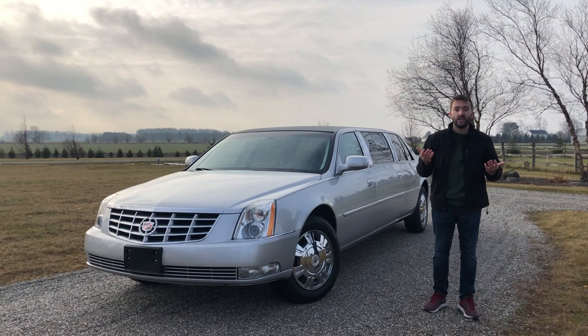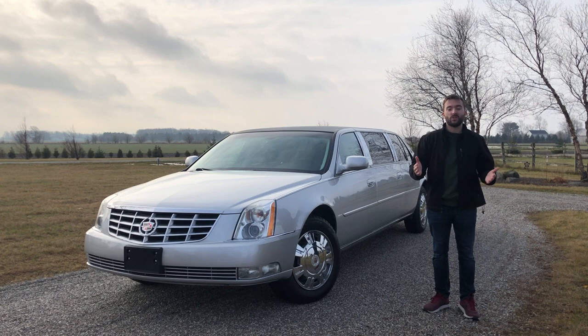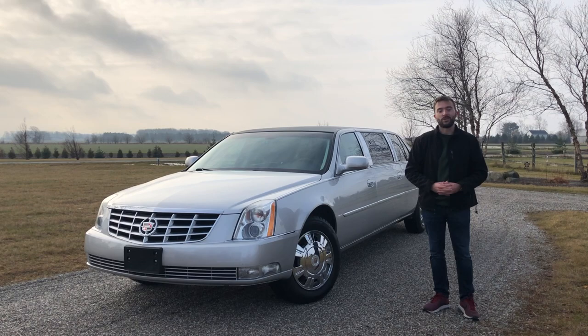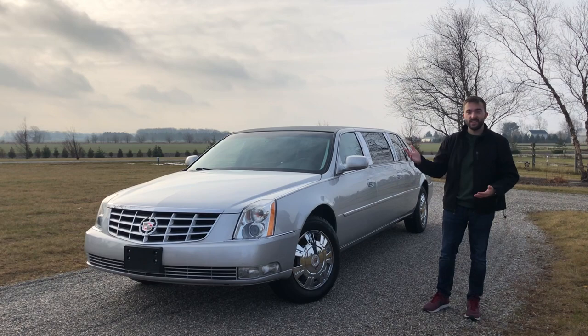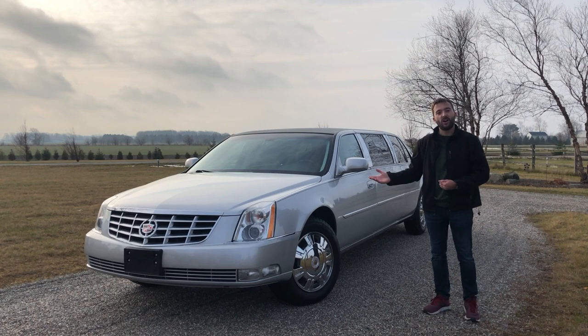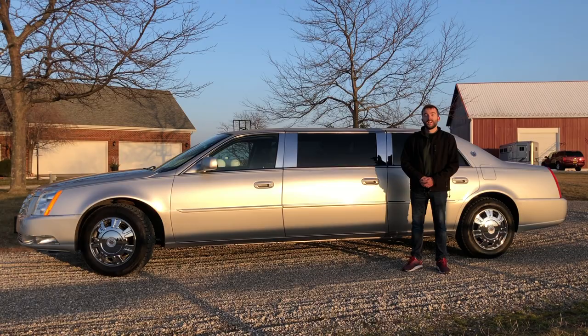I hope you're all healthy and able to spend time with family during the holiday season. I want to thank those of you who have subscribed — we've almost reached 1,000 subscribers, which is a huge milestone. I'm really excited about it. It's cool to bring these car videos to so many people. So, once again, I have this 2010 DTS limousine. Without further ado, let's start with the review.